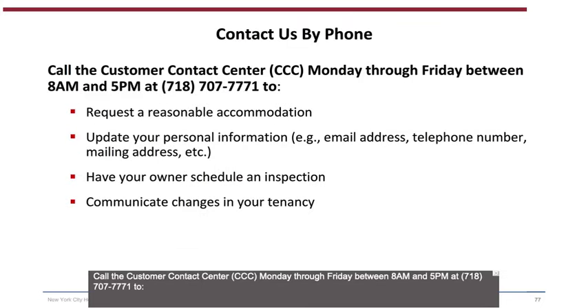Contact us by phone: call the Customer Contact Center (CCC) Monday through Friday between 8 a.m. and 5 p.m. at 718-707-7771. You may also call to request a reasonable accommodation, update your personal information (email address, telephone number, mailing address, etc.), have your owner schedule an inspection, and communicate changes in your tenancy.